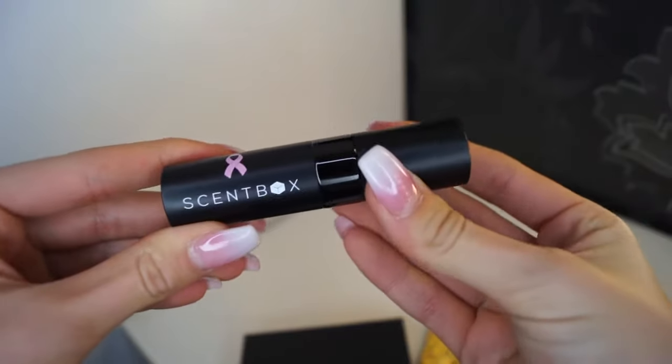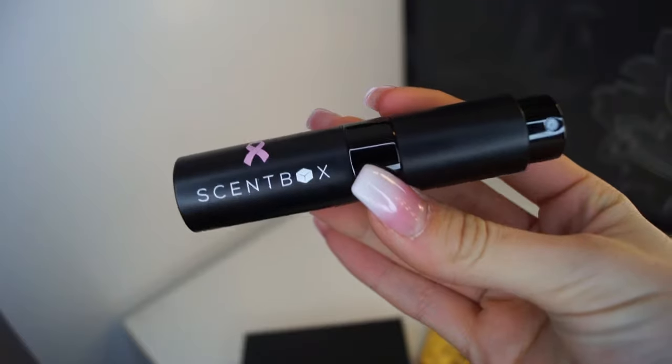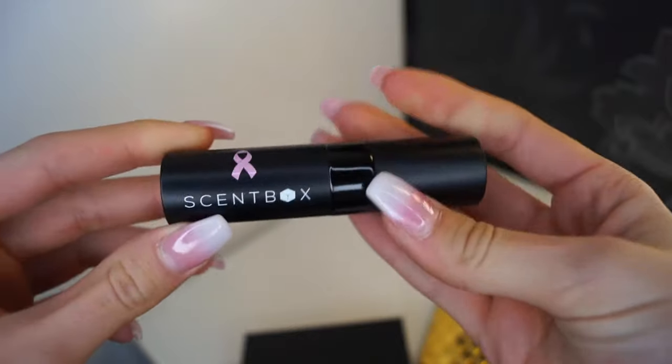I think it's very easy to open the bottle — you just turn it around, and then you just spray it on your hand. This month the bottle has a pink band because it's breast cancer awareness month and 5% of the profits will be donated.